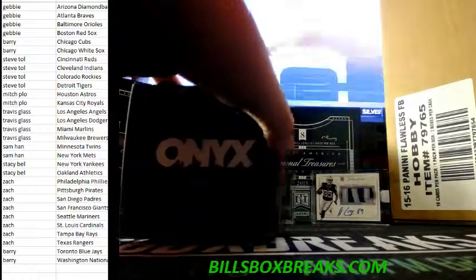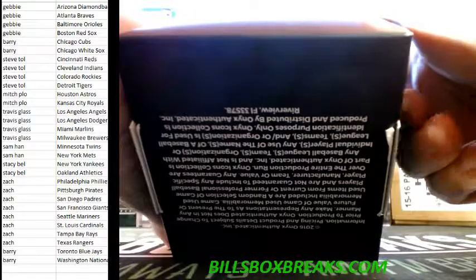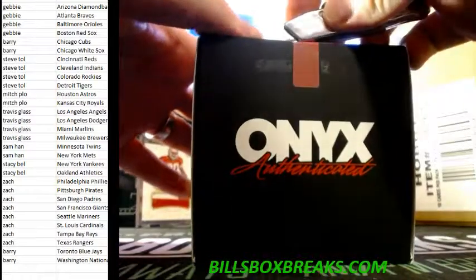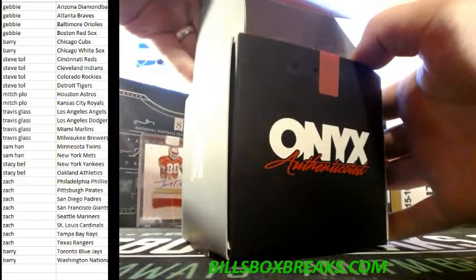Alright guys, did a personal box for Scott — got a 2016 Onyx authenticated batting gloves autographed. First box opening I've seen; seen it broken a couple of times.